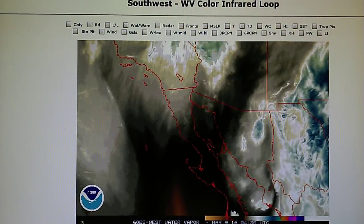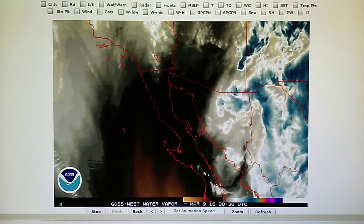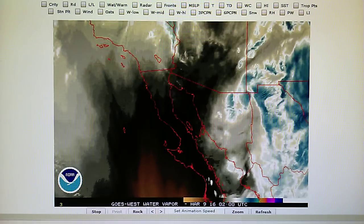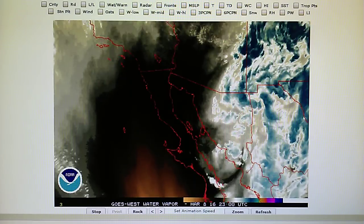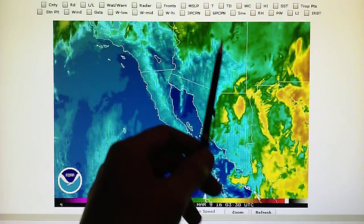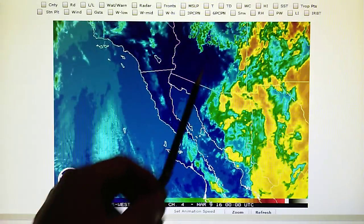Here is the Southwest infrared loop. You can see that low pressure spinning off of Mexico. That's a vigorous spinning system — a large system right there. Let's take a look at this in the rainbow loop. We can see a lot of this moisture right in here just evaporating, just going away from all that high pressure that's in this area right over here.